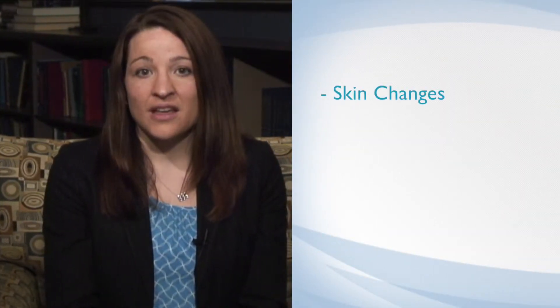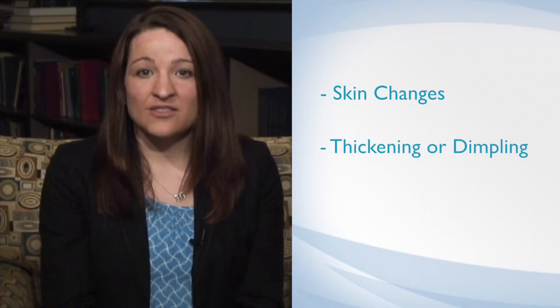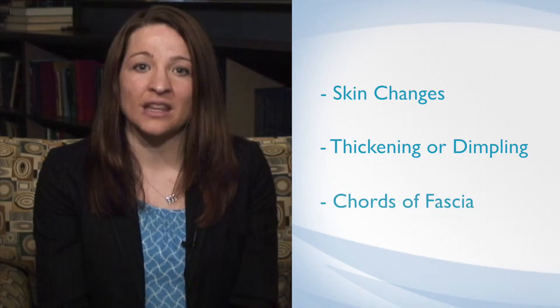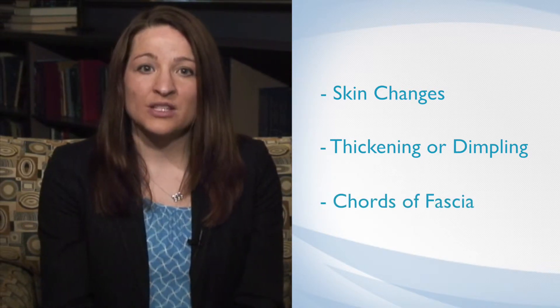Common symptoms in the hand include initially skin changes — thickening or dimpling. This is followed by nodules or lumps under the skin, and finally cords of fascia in line with the fingers may form. These cords may contract over time. Some patients may also have nodules over their knuckles.